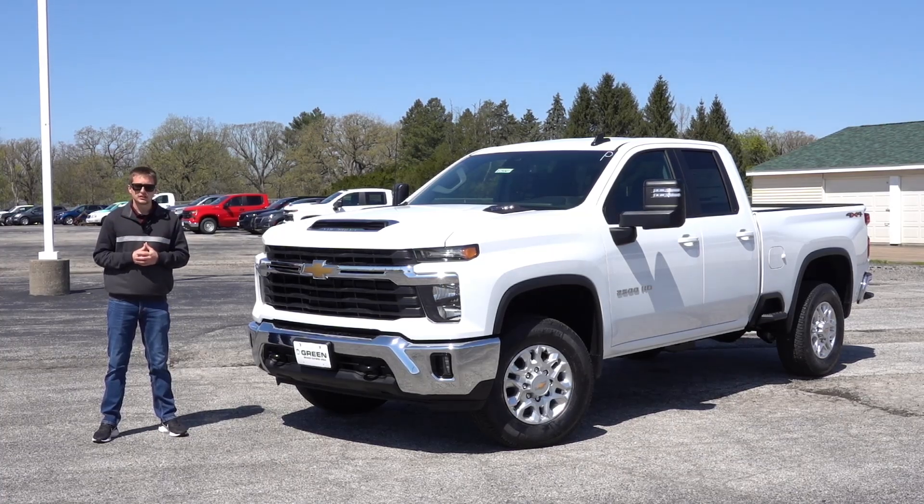Welcome back to another video here on the channel. Today we have yet another 2024 Chevy Heavy Duty to show you. This one is a more affordable option that starts out in the low $50,000 price point, which is actually not much more than the 1500 series trucks.